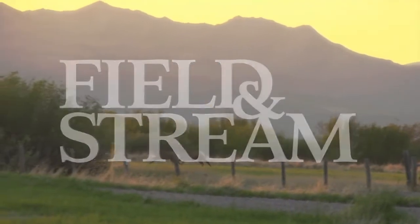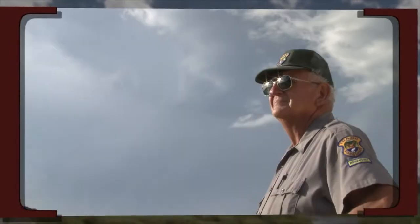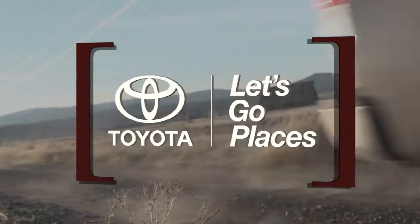Field and Stream presents the 2013 Heroes of Conservation. We selected six finalists, and Toyota will award $5,000 to each hero and a new Toyota Tundra to the winner in September.